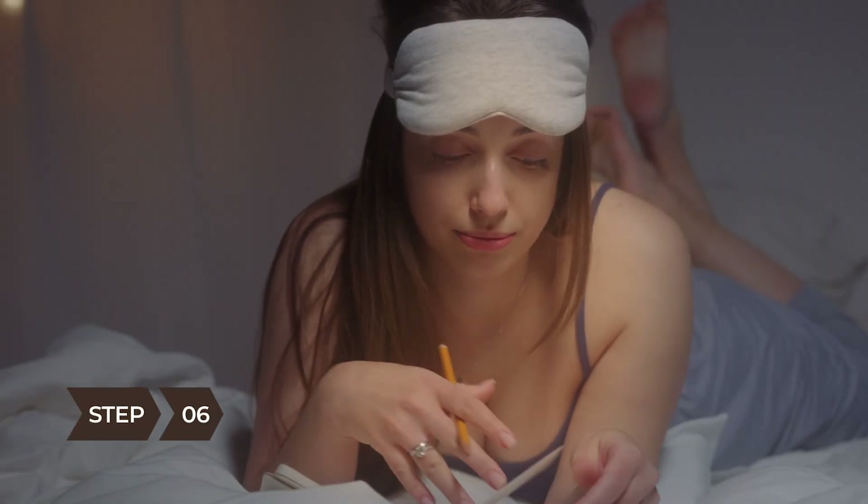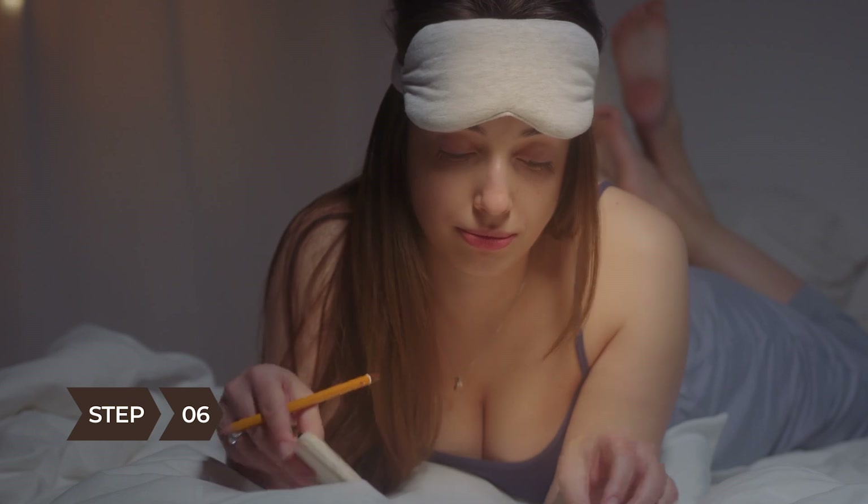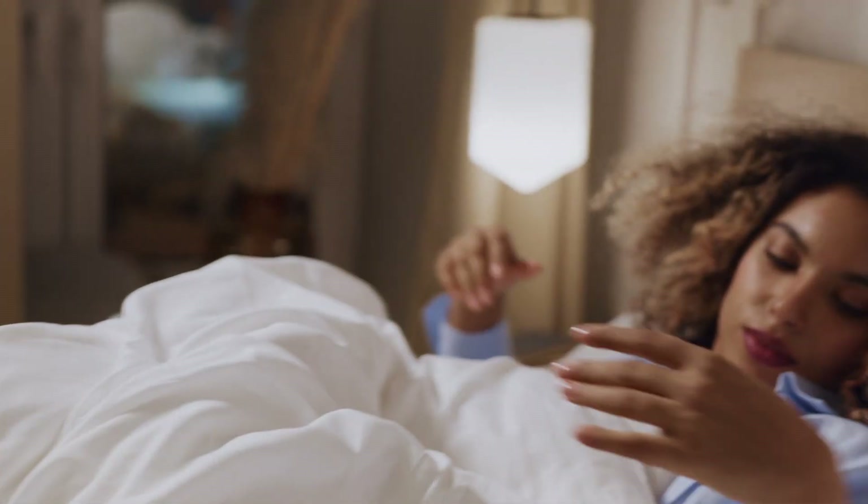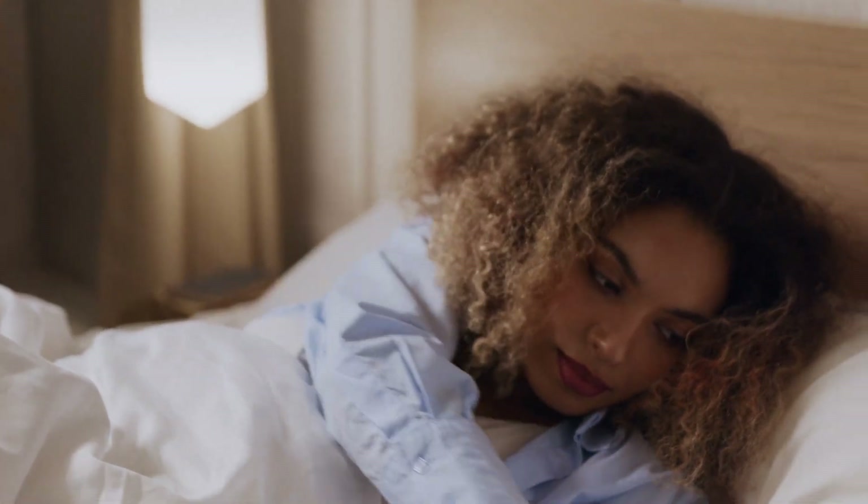Step 6. If nothing is working, get out of bed, keep the lights dim, and do something — as long as it doesn't involve turning on an electronic device, which will only stimulate you further. Return to bed when you feel drowsy.